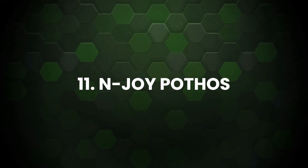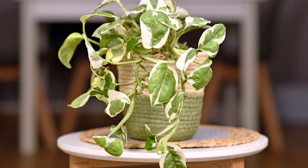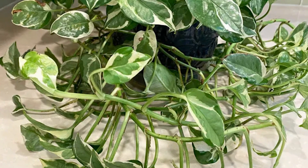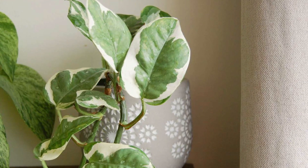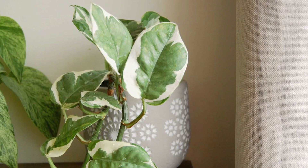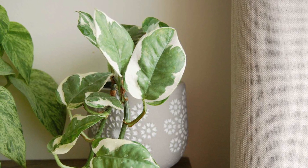Enjoy Pothos: Though it might look like Manjula Pothos at first glance, its foliage has different variegation and hues of greens, whites, and yellows. It's the best variety to keep on a shelf, where it will dangle down beautifully with its long, curling stems.